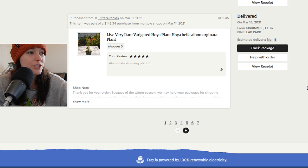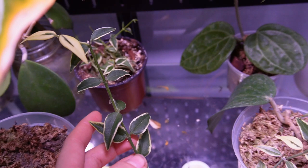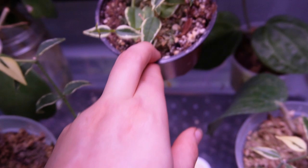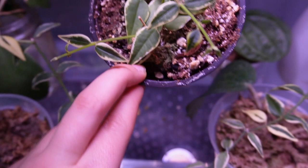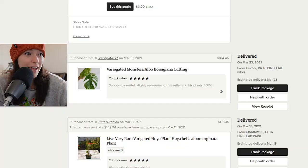Last and final page: this is a Hoya bella albo marginata — I spent $112 on it and I thought it was a great price. I still have it. Here is my Hoya bella albo marginata version — it's definitely not looking giant but that's because I've taken two rounds of cuttings from it. I love love love Hoya bella and I really want to get the inner variegated version of this plant.